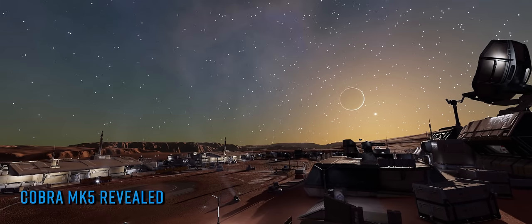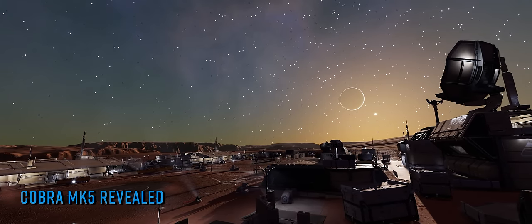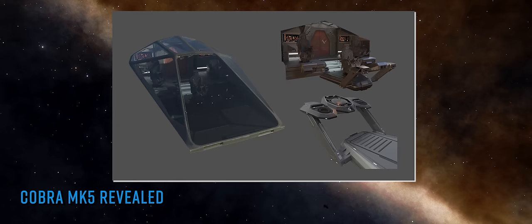Frontier have decided to make their next new ship and the ship that will mark the 10th anniversary of Elite Dangerous much more of an all-rounder, in the shape of a reimagined take on what is now a design classic. The Cobra Mk5 is a medium class vessel, so notably bigger than the Mk3 or the Mk4, and to reflect that change the vessel will house an extra seat in the cockpit, bringing it to a total of 3 commanders with the pilot's seat now centrally mounted and two multi-crew seats positioned at either side behind.